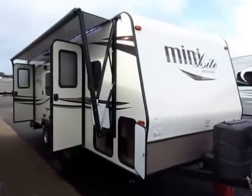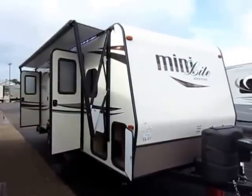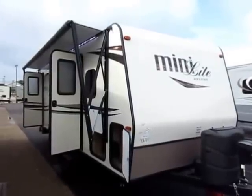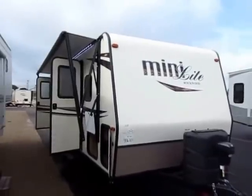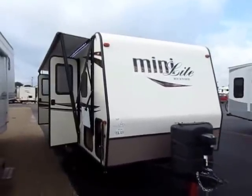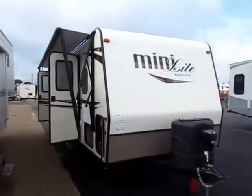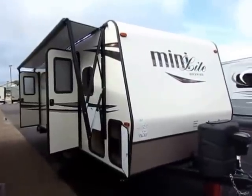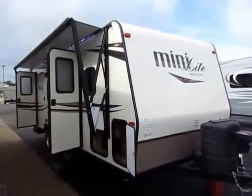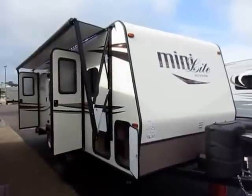2503S Rockwood Mini Light here at Haylett RV of Coldwater, Michigan. This is a Murphy bed couples camper with an awesome rear bathroom and tons of storage. This is also a member of the number one selling series of lightweights out there for many consecutive years. Rockwood — they're the kings of lightweight camping. It's all they do, it's what they do, and they're the best at it. There's a lot of lightweights out there today, so why purchase a Rockwood versus another brand?